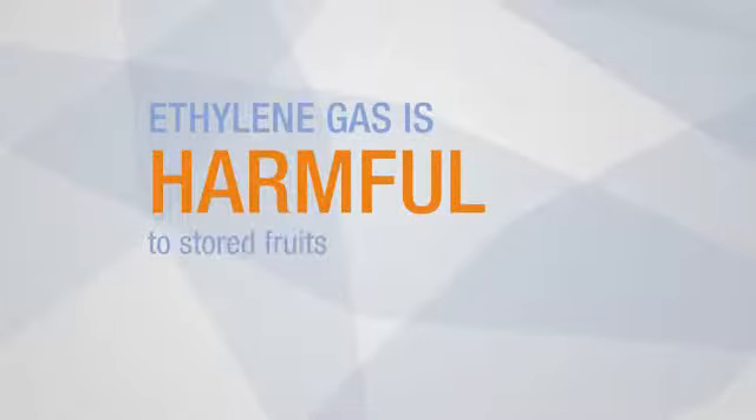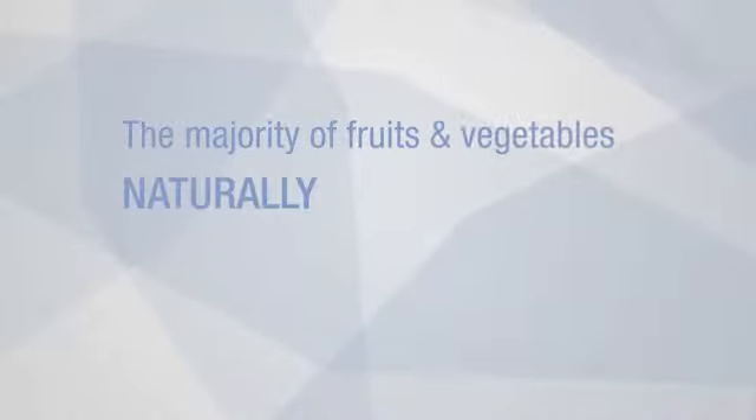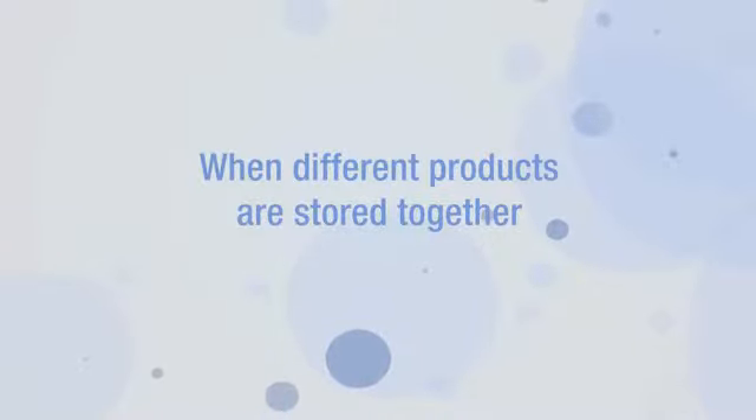While it is generally understood that the ethylene gas created from stored fruits and vegetables can be very harmful to perishables, it's not generally understood as to the best way to deal with this issue. The majority of products always produce ethylene. Depending upon the combination of fruits or vegetables you may have in a particular room, it's important to see what is going to be affecting what.